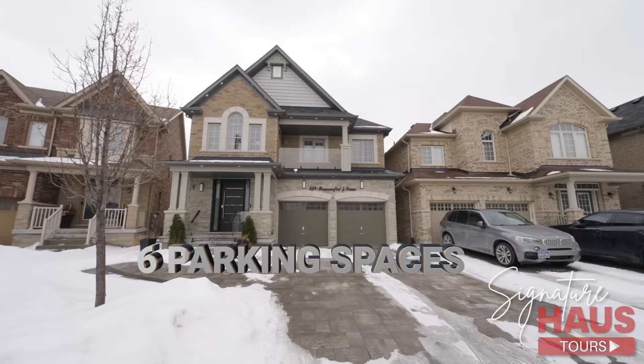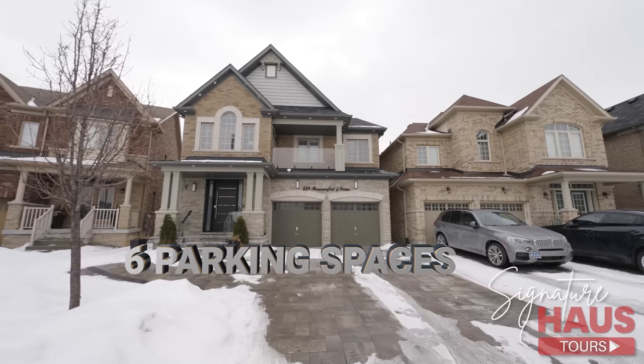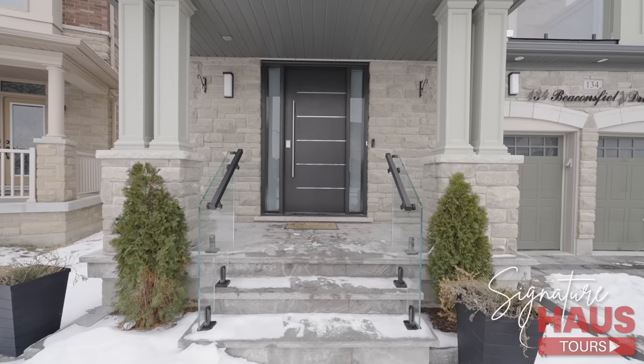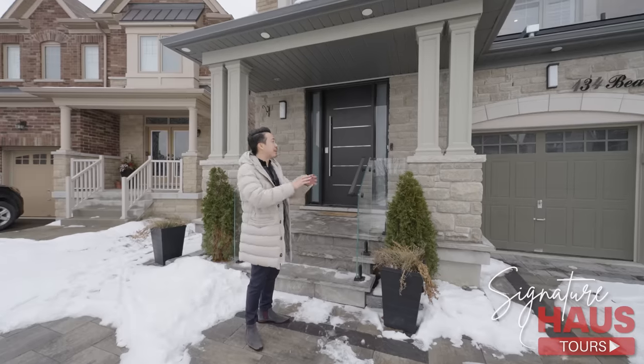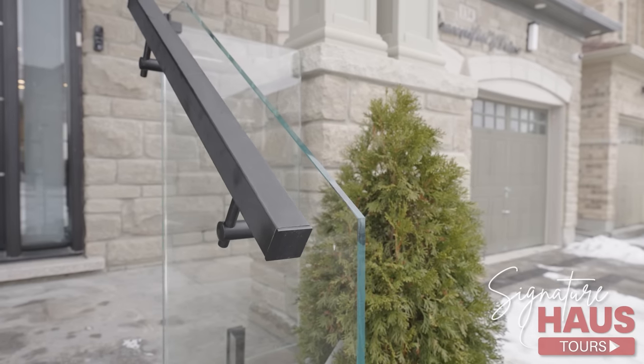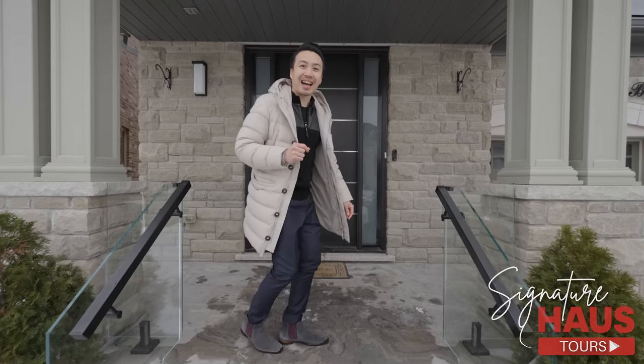I want you guys to admire this beautiful driveway. It can easily fit four cars outside, two cars inside — that's a total of six cars. I also want to take a second to admire this beautiful curb appeal with cheek stone and glass railings. Absolutely love it. There's more to see inside, let's go in.